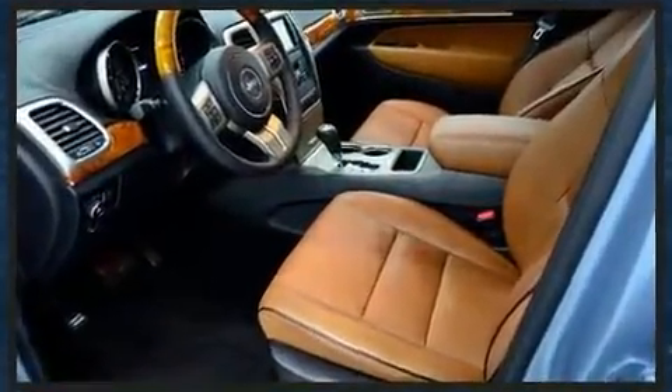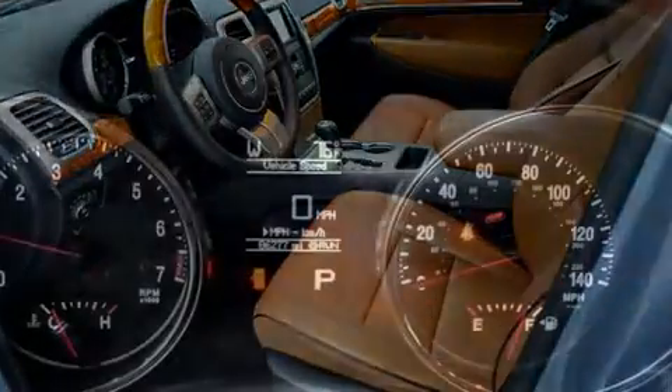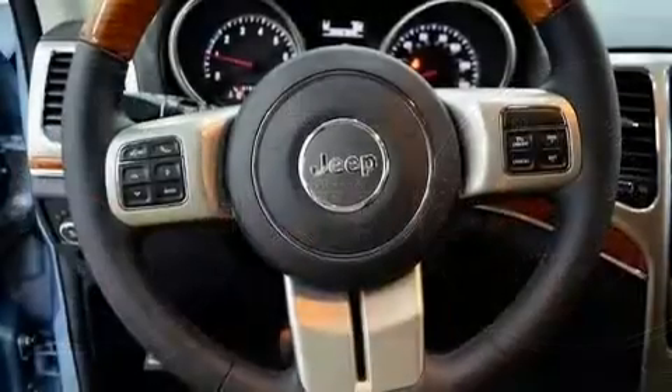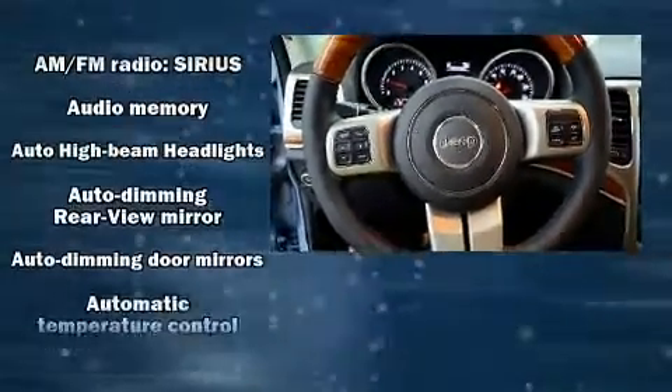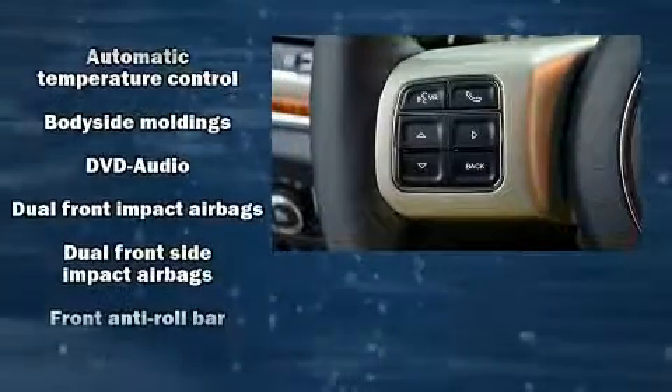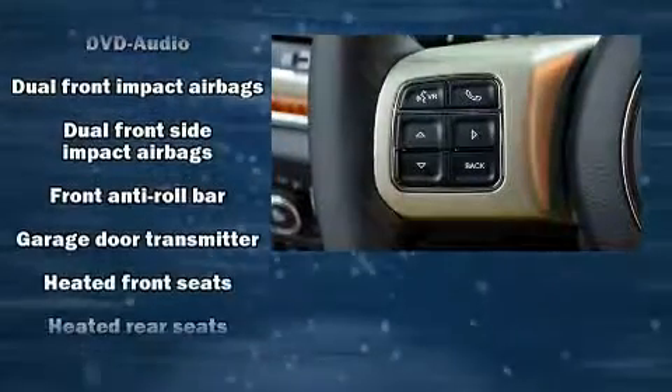With high-intensity discharge headlights illuminating your path, you'll always appreciate maximum visibility. For drivers who enjoy the natural environment, a power moonroof allows an infusion of fresh air. Premium sound drives 10 speakers, providing you and your passengers a sensational audio experience.